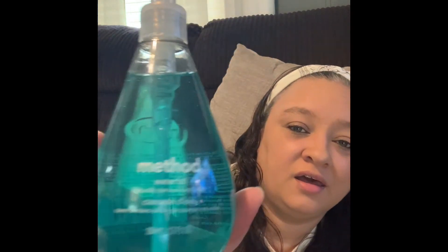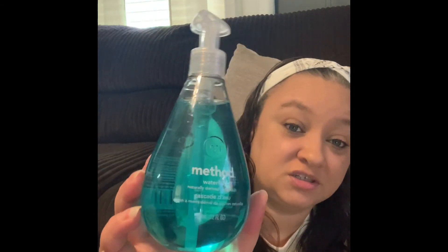The free gift that came with the bathroom cleaner is a Method hand soap in the waterfall scent — naturally derived. I love this bottle, you guys. I love when something is functional, like a hand soap, but is still visually appealing and cute. When you set it on the sink it doesn't take away from your décor at all. And this color inside the bottle is actually my favorite color. It smells really good too!